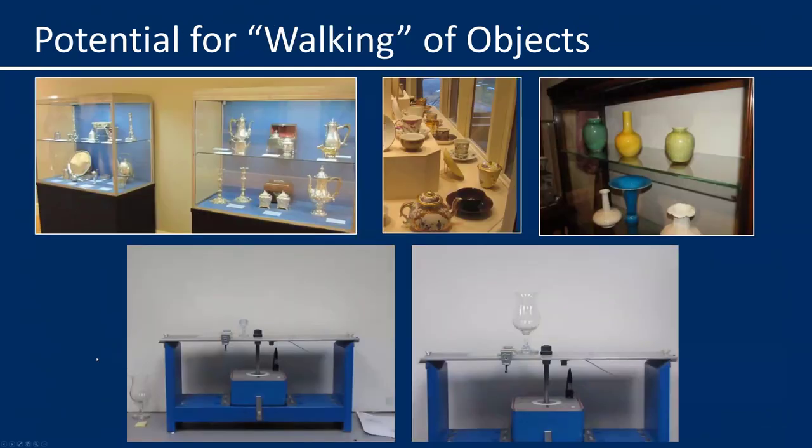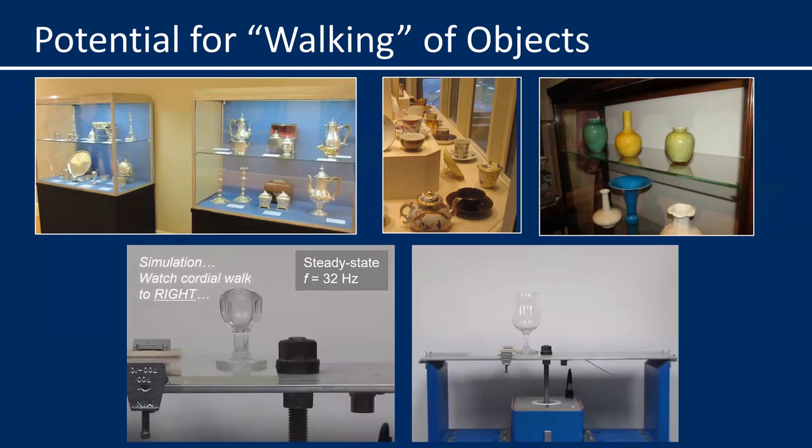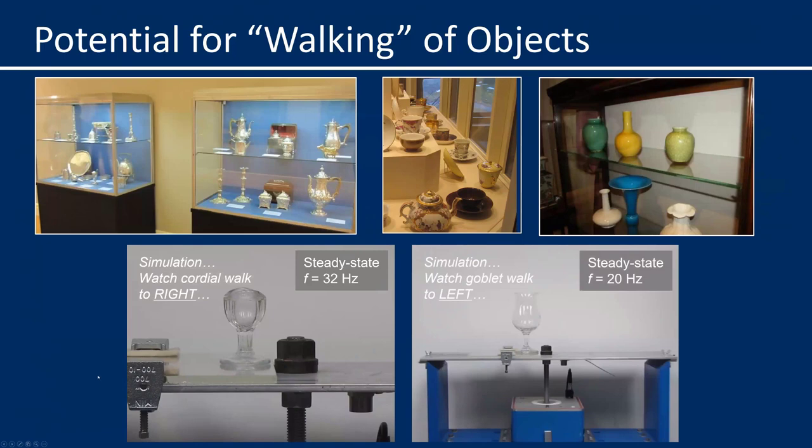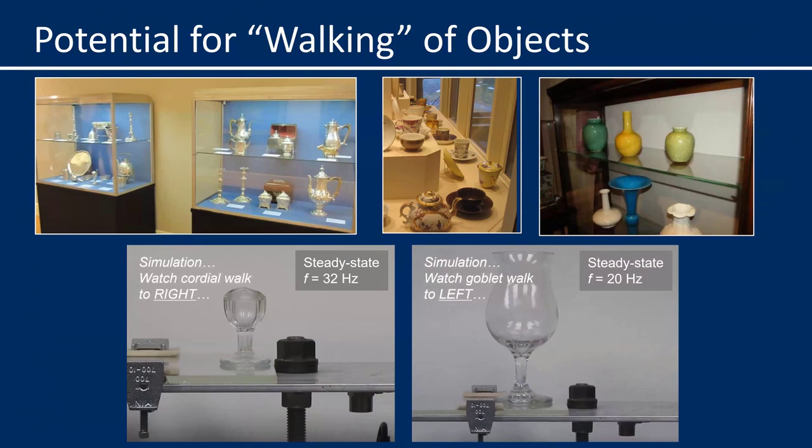Next, the danger of walking of light objects on smooth surfaces. We observed walking of objects on glass shelves at the Clark Art Institute during low-level continuous vibrations caused by vibratory sheet pile driving. We input a steady-state low-level vibration at a frequency of 32 hertz, and a small glass cordial magically walks to the right. At 20 hertz, a glass goblet walks to the left. The lesson here is that objects that have the potential of walking need to be restrained or watched very closely before being exposed to continuous vibrations.